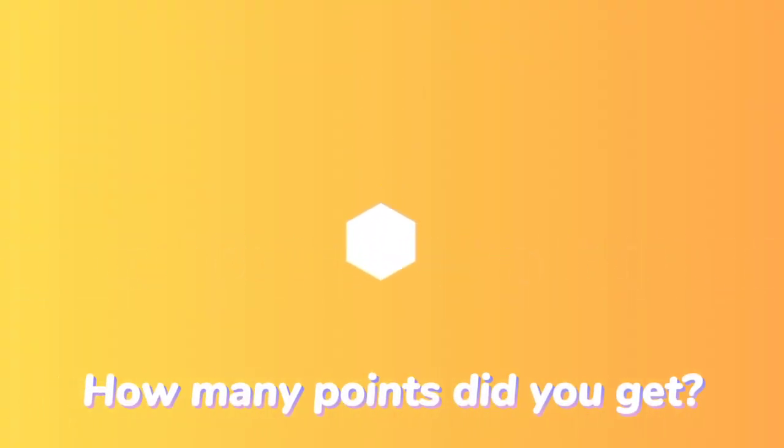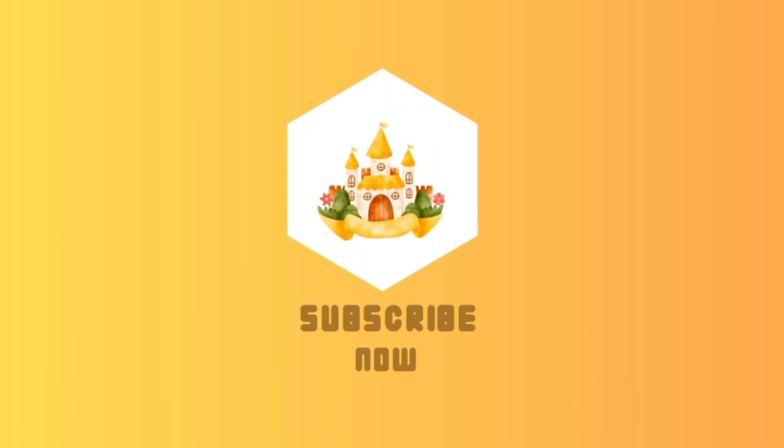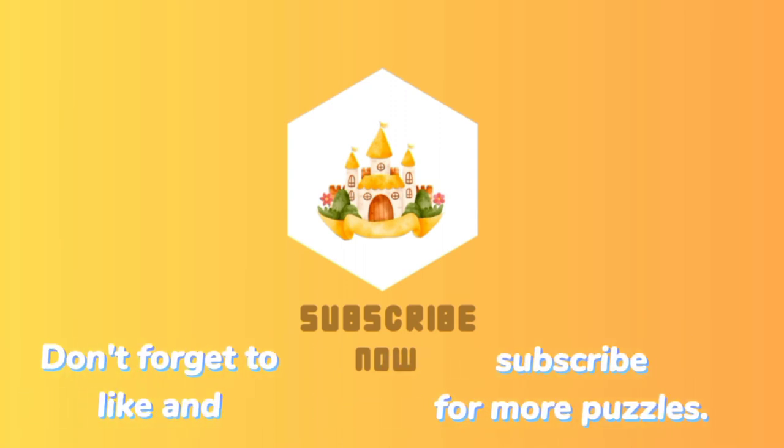How many points did you get? Comment your score and share with others. Don't forget to like and subscribe for more puzzles.